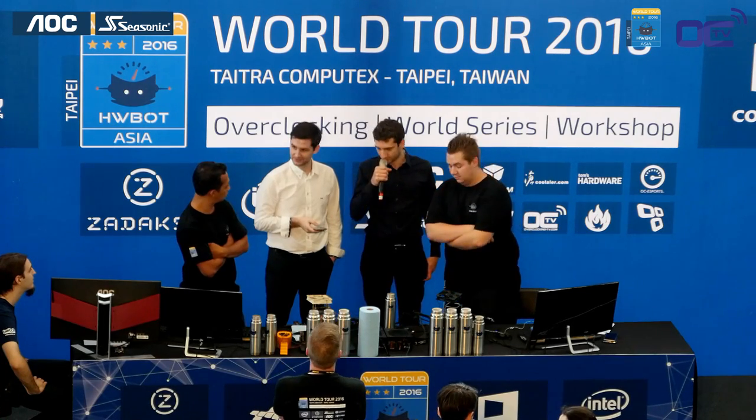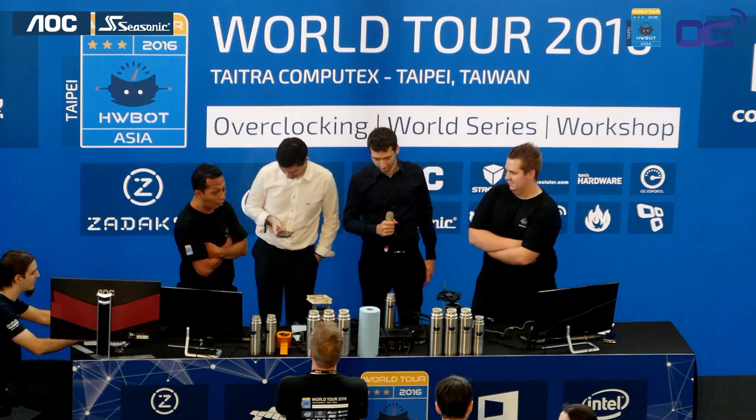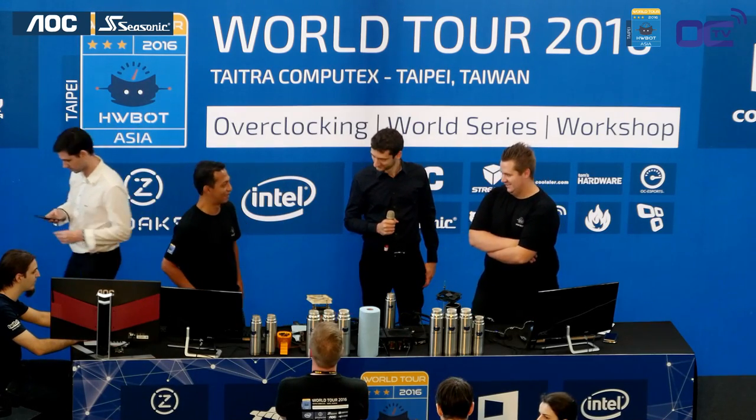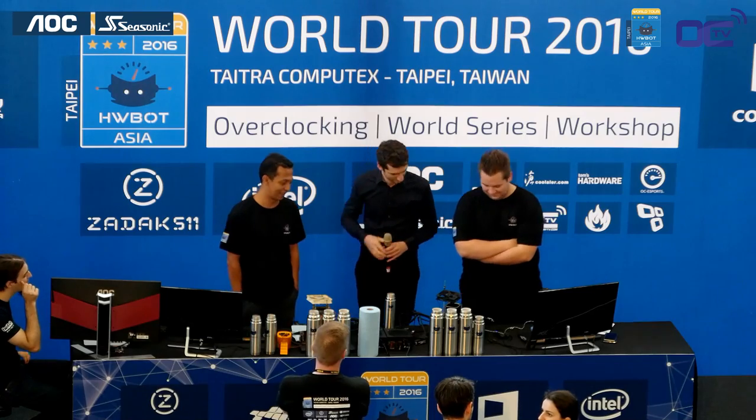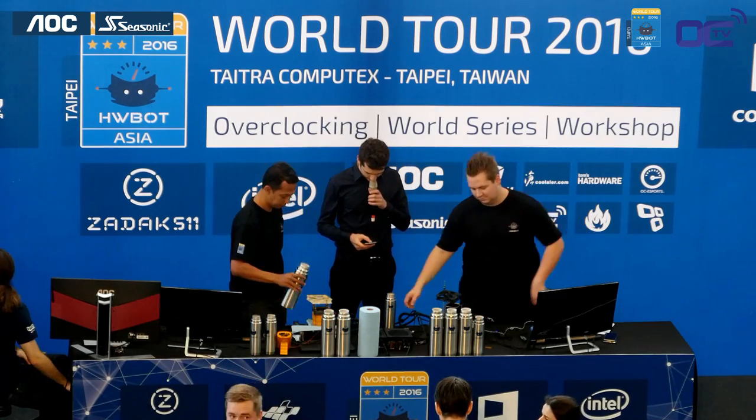It's going to be XTU full out. So guys, if you haven't heard about XTU, XTU is an Intel Xtreem utility which can be downloaded free from the Intel website.